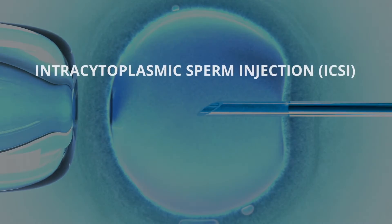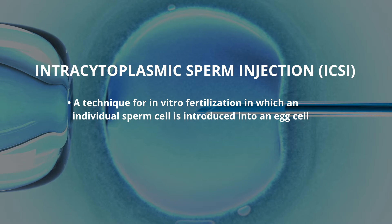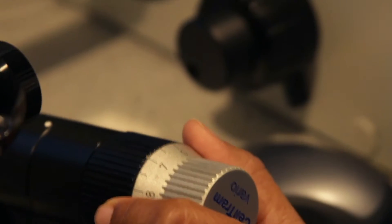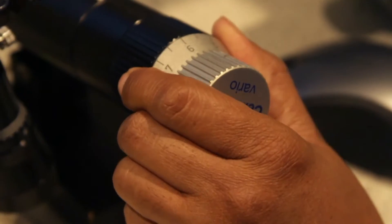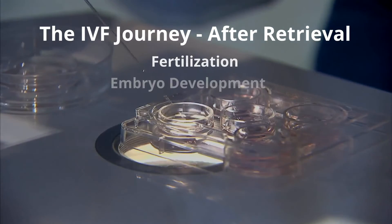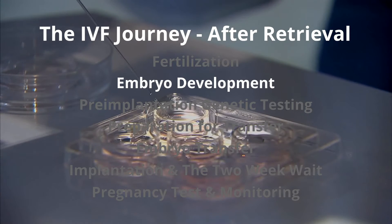To do this process, also known as ICSI, or Intracytoplasmic Sperm Injection, you have to have a very carefully and appropriately trained team. To me, it's the most magical thing I get to witness in the laboratory. After fertilization occurs, the embryologists don't just sit back and relax — there's a lot going on behind the scenes.